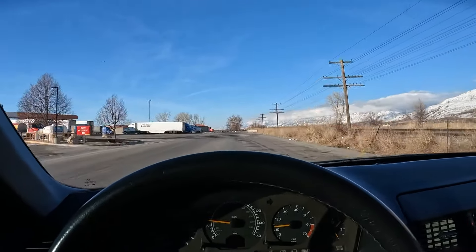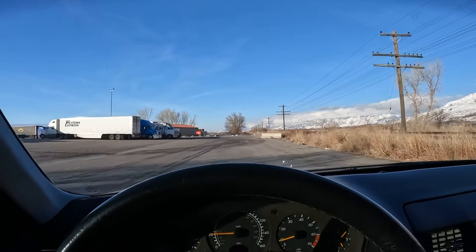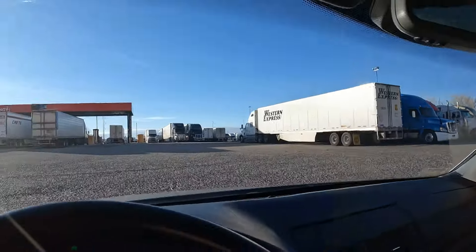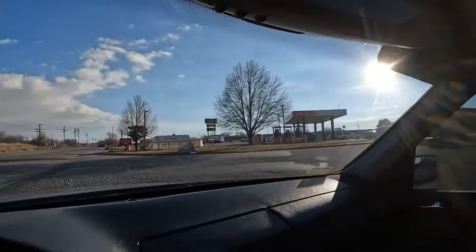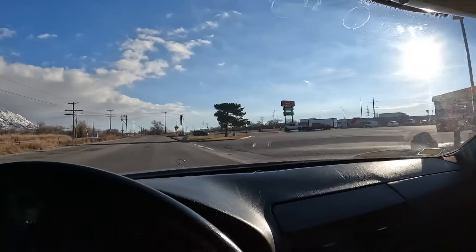I've got to turn around here — I took the wrong turn again. We've got the semi-trucks, we'll just loop around right here. Look how busy it is here today.